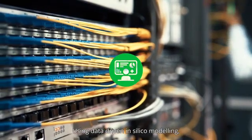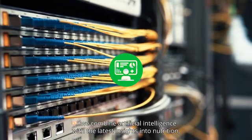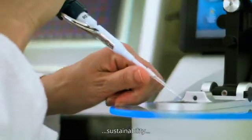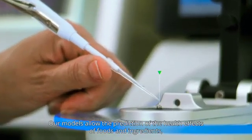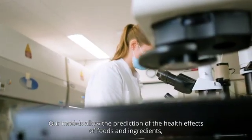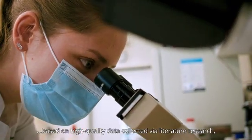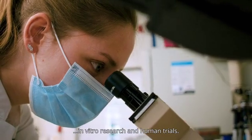Using data-driven in silico modelling, we combine artificial intelligence with the latest insights into nutrition, health, sustainability and behaviour. Our models allow the prediction of the health effects of foods and ingredients, based on high-quality data collected via literature research, in vitro research and human trials.